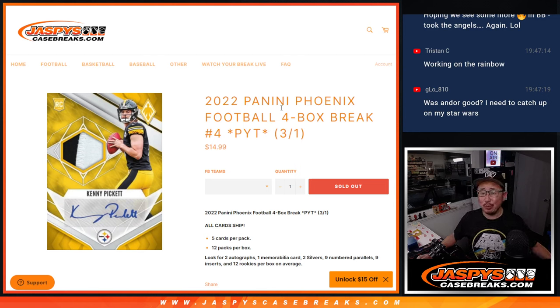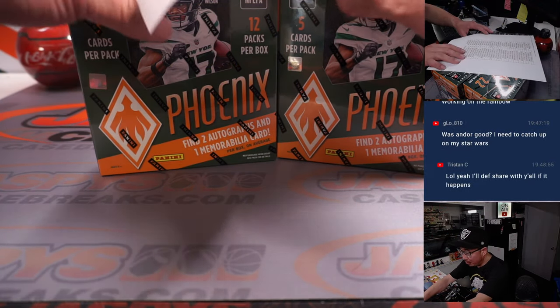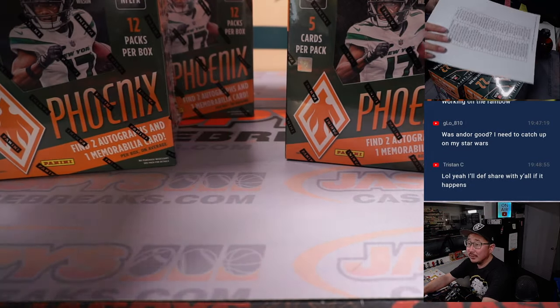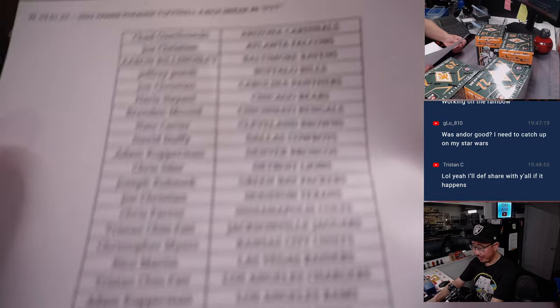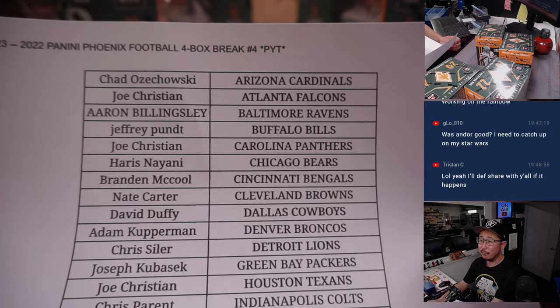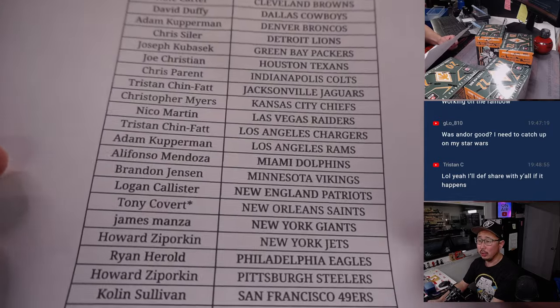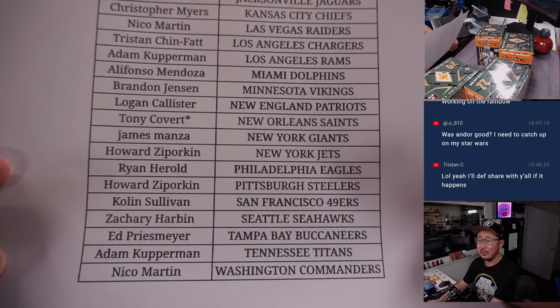Hi everyone, Joe for Jaspi's CaseBreaks.com coming at you with a brand new release: 2022 Panini Phoenix Football. Four box, pick your team, number four. We're doing quarter cases. So there's all four boxes right there. Big thanks to this group for making it happen. On the first of the month and on hump day — Wednesday, new release day. It's a good day.